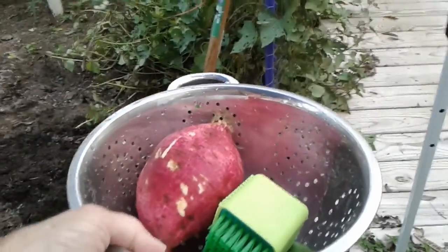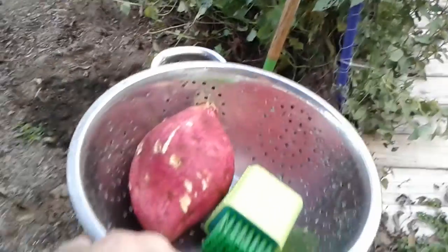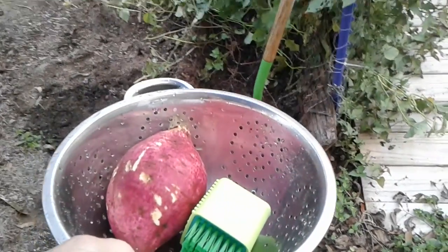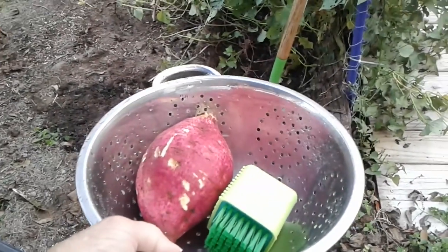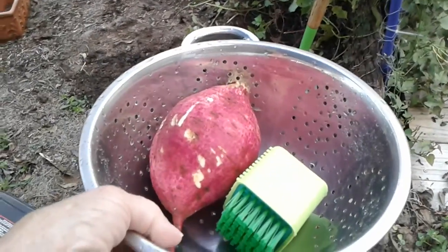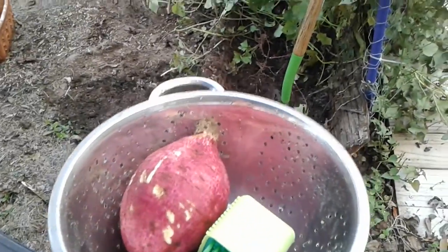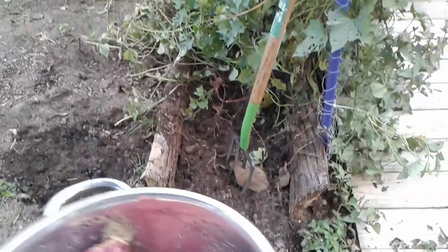It is Monday, October the 31st, 2022. I just picked — or dug, rather — one of my Asian sweet potatoes. It's beautiful, isn't it? It's nice and big. I hope I got a bunch more in there. I've just been doing some at a time.